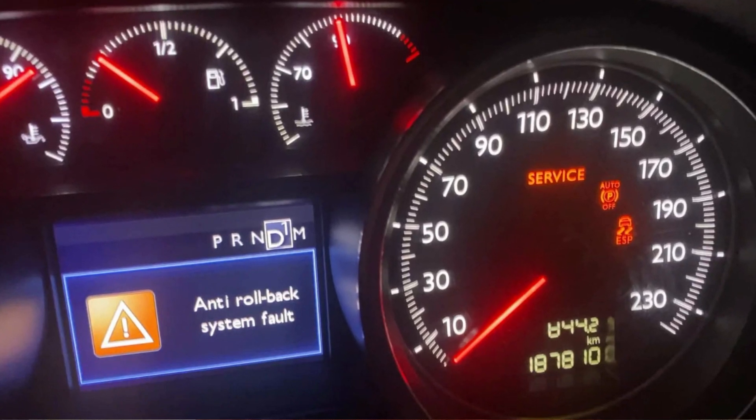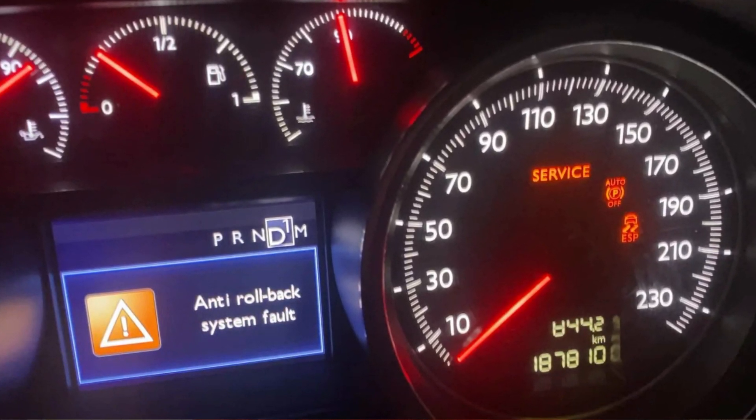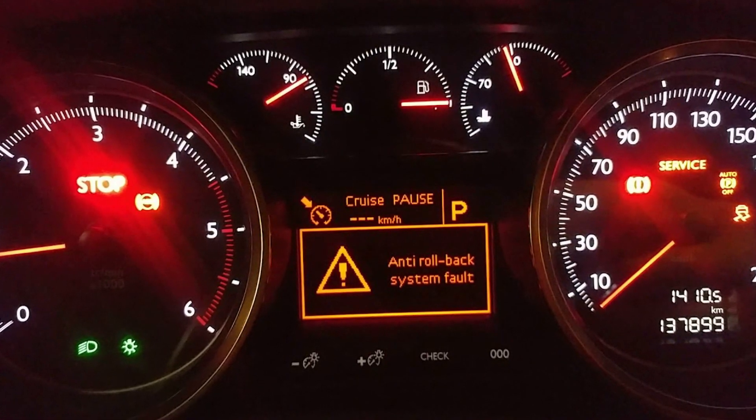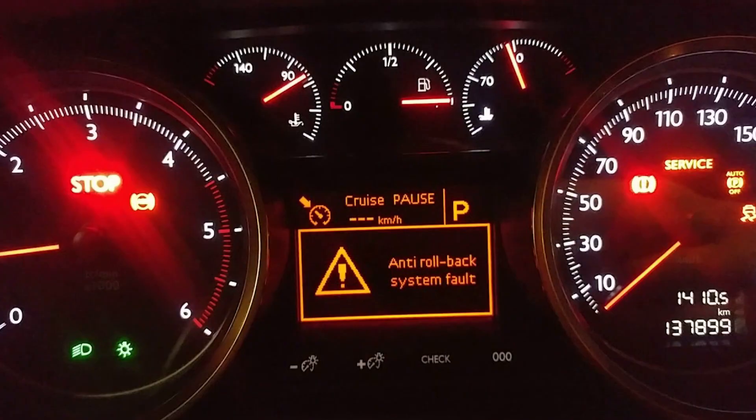If you see the anti-rollback fault warning in your Peugeot or Citroen vehicle, it means the automatic parking brake system is out of order. Whenever you see this, the hill start assist and also the auto parking brake won't be functioning, or may not function in your car.